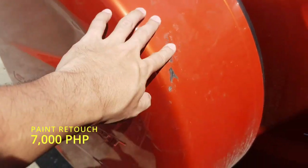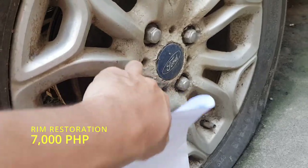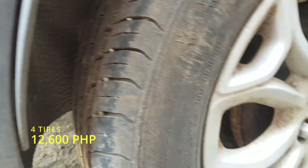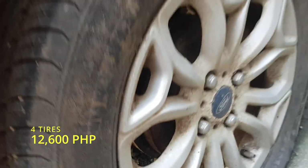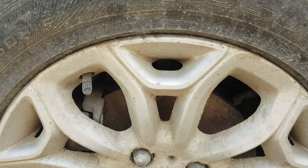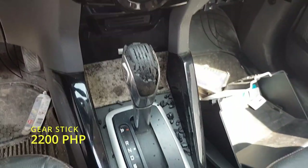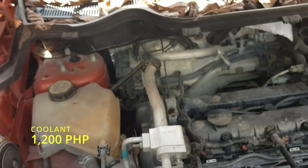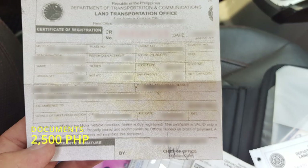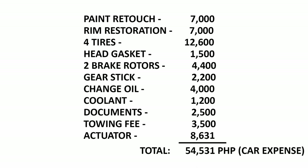Number one, paint retouch — around 7,000 pesos. Rim restoration — around 7,000 pesos covering all four rims. Tires — a local tire costs 3,150 each, so a total of 12,600 pesos. Head gasket — 1,500 pesos for the coolant leak inside the engine. Brake rotors — 2,200 each, total of 4,400 pesos. Gear stick — 2,200 pesos. Change oil — 4,000 pesos. Coolant — 1,200 pesos. Documents — 2,500 pesos. Towing fee — 3,500 pesos. Actuator — 8,631 pesos. If the alarm can't be fixed, I'm going to replace it, which is why this is included. That gives a total of 54,531 pesos in repair costs.